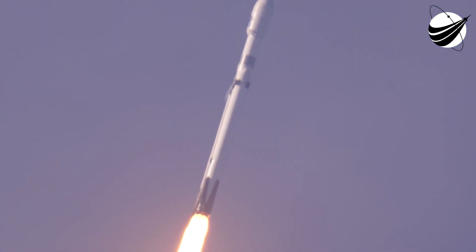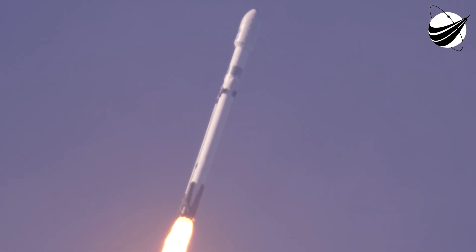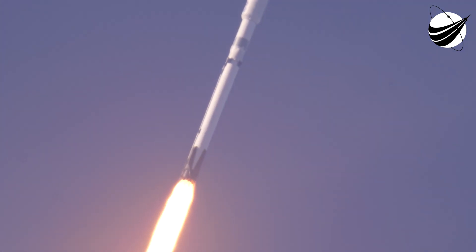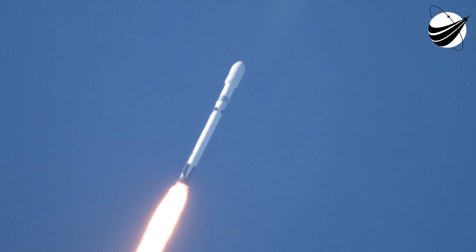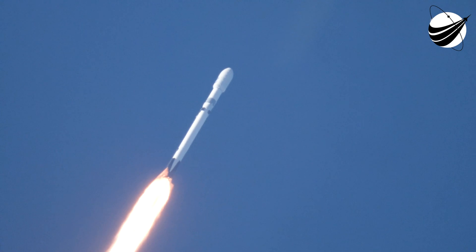The rocket is now powering down for MAX-Q. MAX-Q is the moment of maximum dynamic pressure on the rocket, expected at 1 minute 7 seconds. The vehicle is now supersonic — Falcon Heavy is traveling faster than the speed of sound.